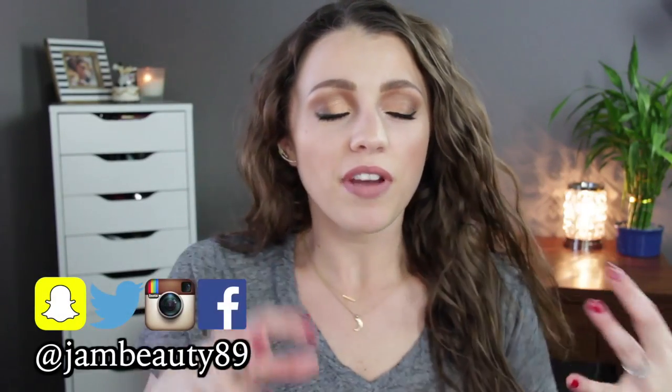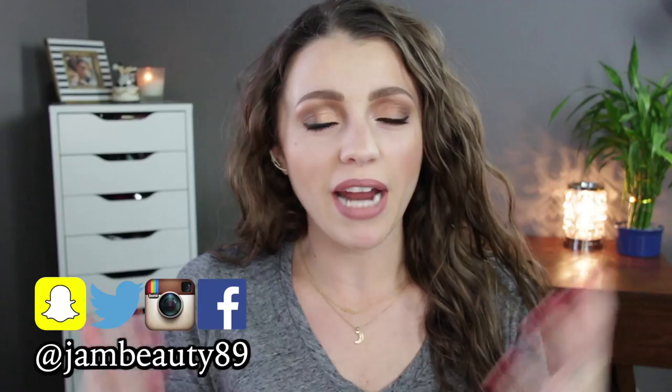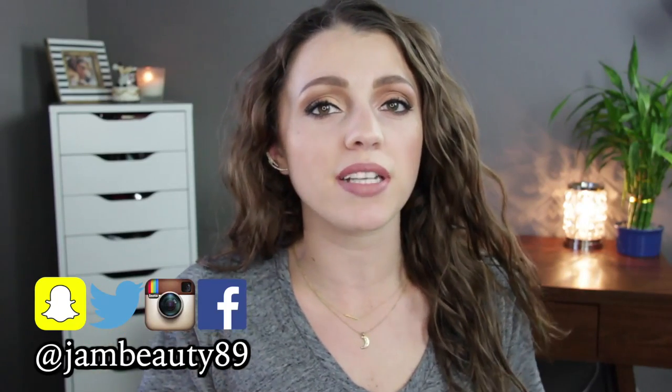Hey guys, it's Jessica and today I'm going to share with you guys some of my favorite and least favorite products that I've bought at Target. All of these brands I'm mentioning today are ones that are found at Target in the United States. Some of them are brands that are still sold elsewhere — sold in other places, especially online.